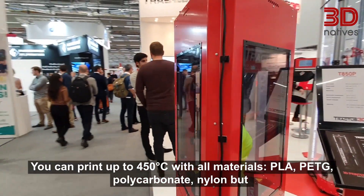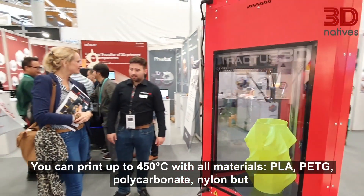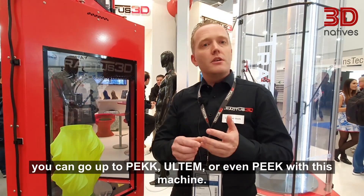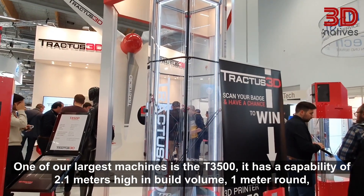You can print up to 450 degrees Celsius with almost all materials: PLA, PETG, polycarbonate, nylon — but you can go up to specialty materials, Ultem, or even PEEK with this machine.